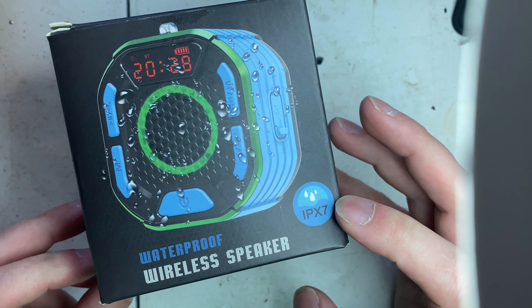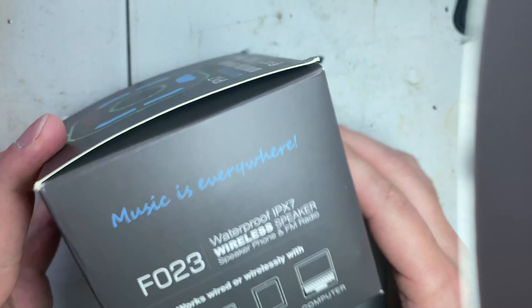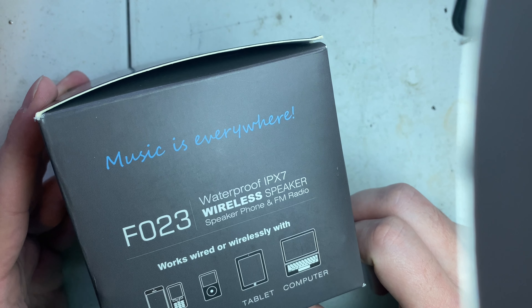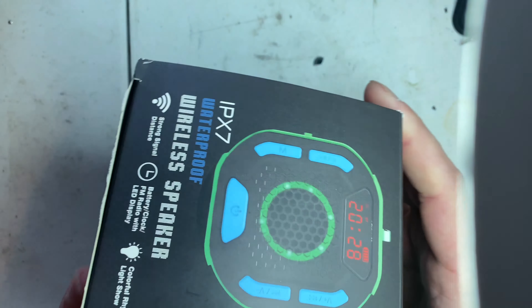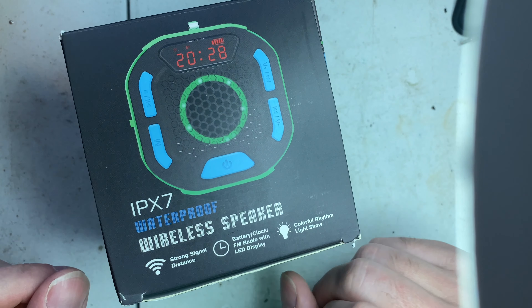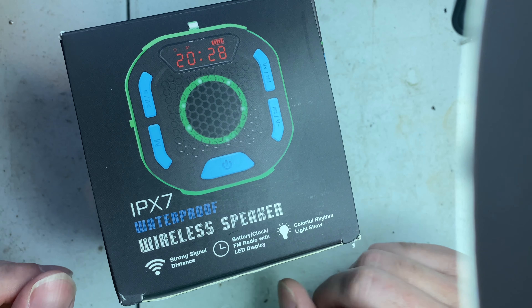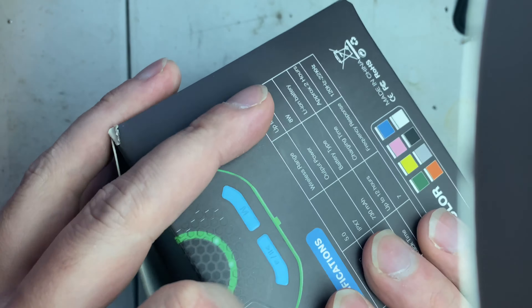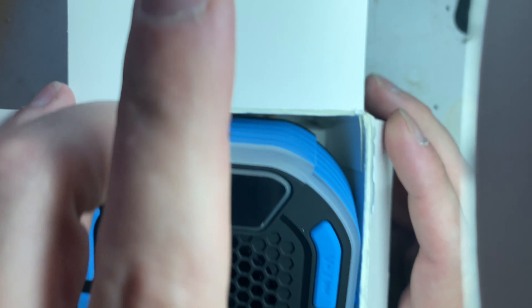IPX7 is just the waterproof level. The model number is F023. It's got a battery, clock, FM radio, LED display, has a light show, and shows the distance that it picks up. It's a lot larger than the little SoundBot one.